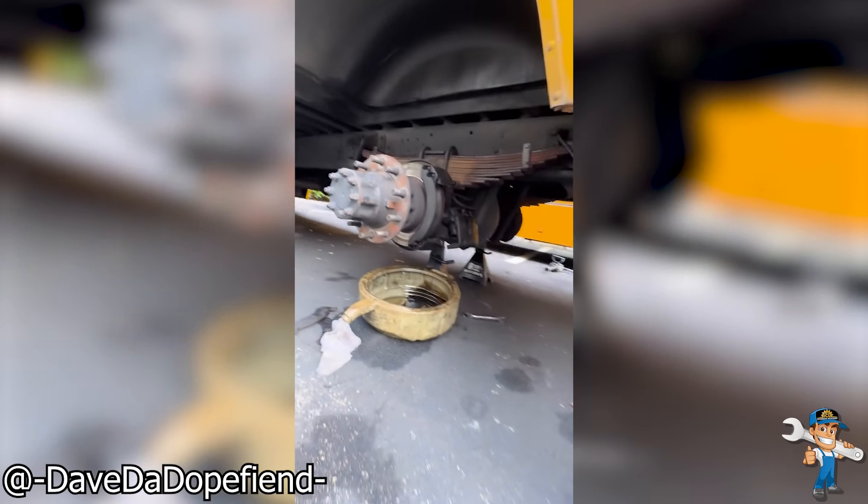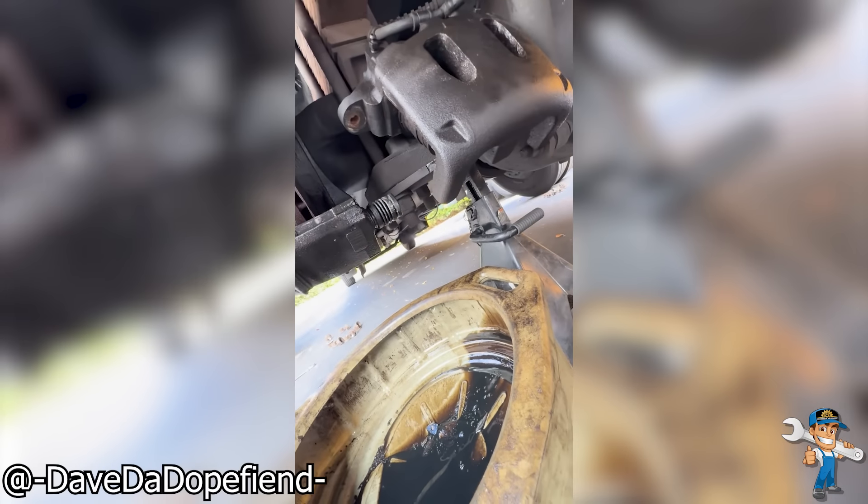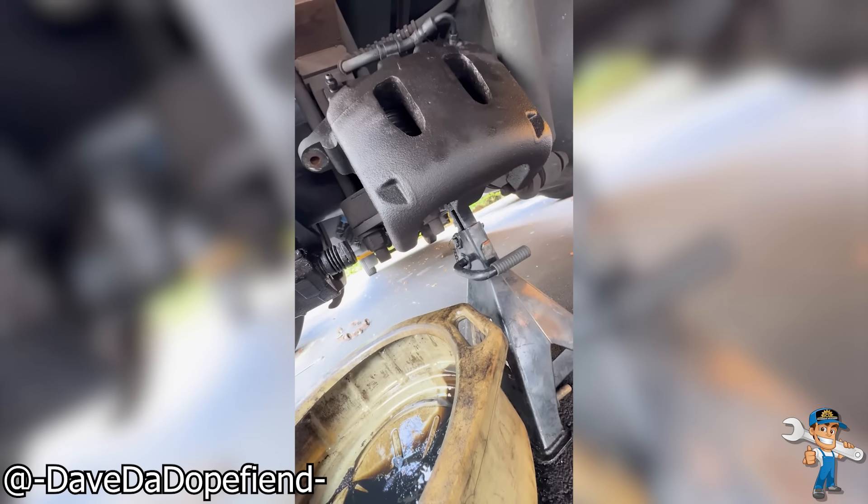Not exactly the condition of brakes you want to see when inspecting a bus. The driver had no mention of any grinding sounds, just that the pedal went to the floor.